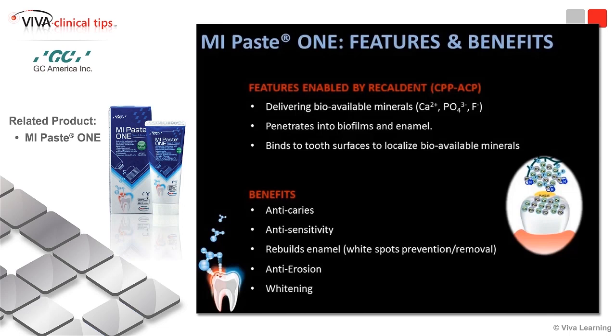We also have great anti-erosion benefits. I love these remineralization pastes. I'm all about dental hacks — figuring out ways to make what we do every day from the chair easier.